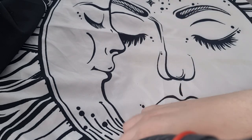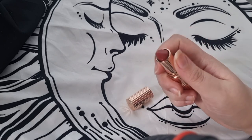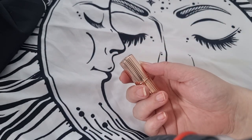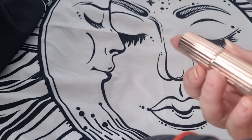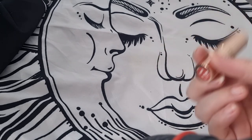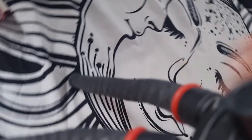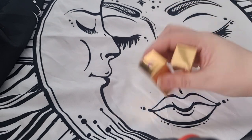I actually have another one — I think this is a W7 dupe. This is in the shade L Word. It's strange because all the companies that dupe Charlotte Tilbury have exactly the same packaging, so it's quite confusing if it's from Primark or W7 or whatever. But I'll keep this one because it's nice.